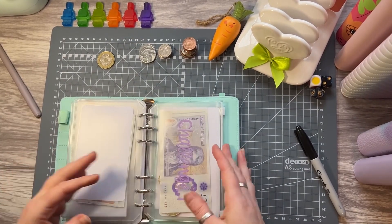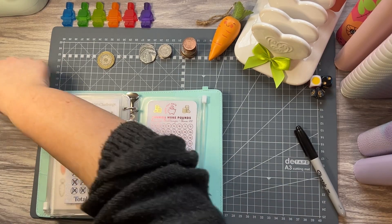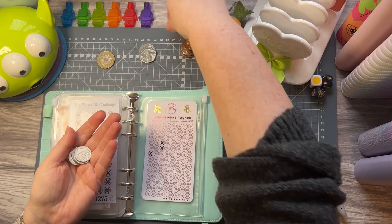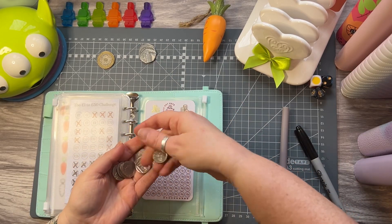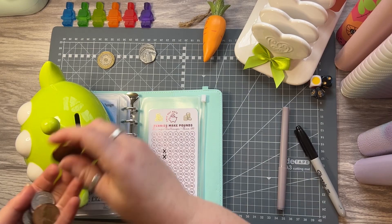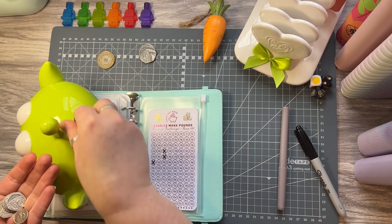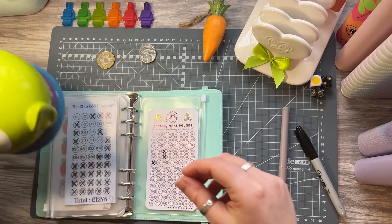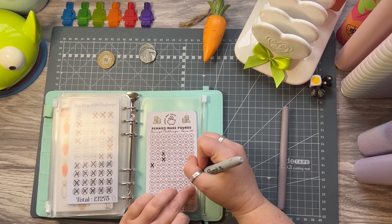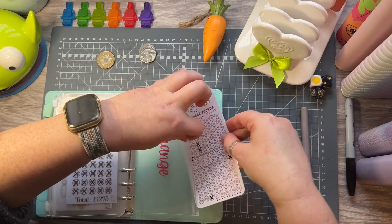On to the change challenge — this lovely little challenge is from Cash But Cute. The alien is getting today's change: 20, 40, 60, 80, one pound... one pound 63. I'm going to knock off the 99p and the 64p. That's coming along nicely — slow and steady wins the race, I am a tortoise not a hare.